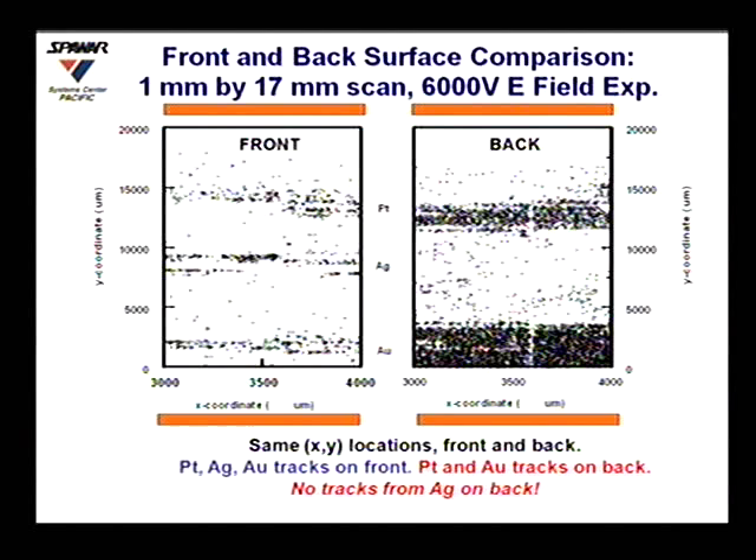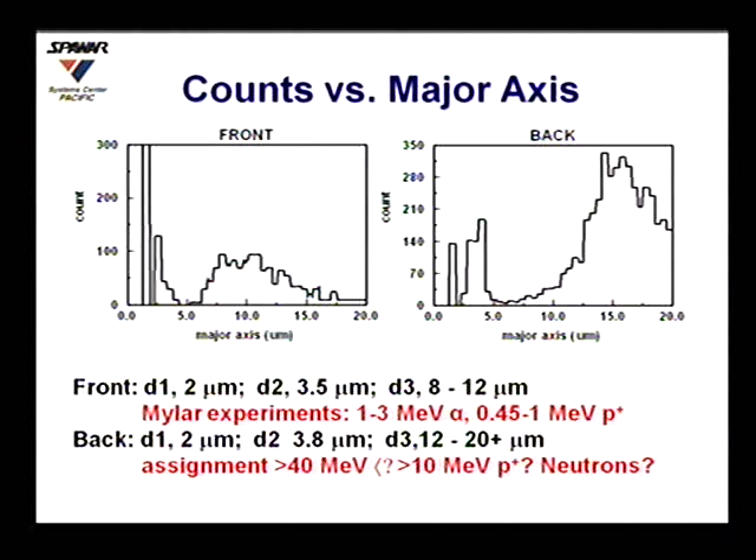We have a second piece of information. If we look at the distribution — the number of counts versus the major axis of somewhat elliptical tracks — we find that on the front we've got basically three populations: one which is around under perhaps a micron, one around a few microns, and the bulk of them in a range of about 5 to about 15 microns peaking in here. From our calibrations, this area more or less corresponds to perhaps a few MeV alpha particles.